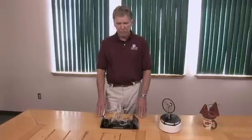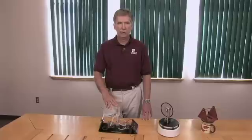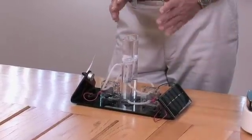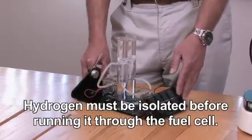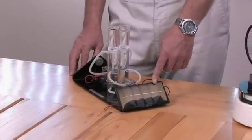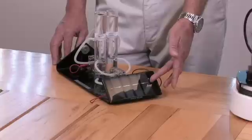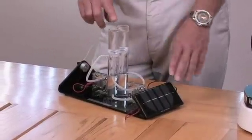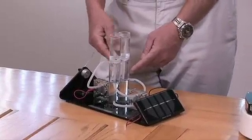The nice thing about a fuel cell is we can use plain water as our source of fuel. We're going to put some energy into the water and separate it into its two component parts, hydrogen and oxygen. The source of energy can be a solar cell — sunlight hits the solar cell, is converted to electricity, which then converts our water in these tubes into hydrogen and oxygen.